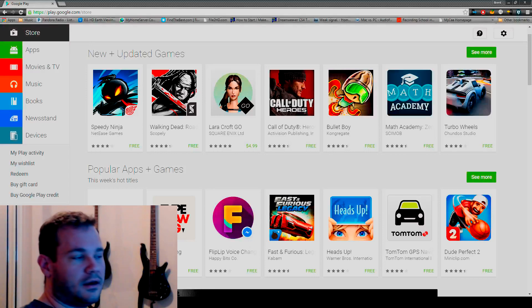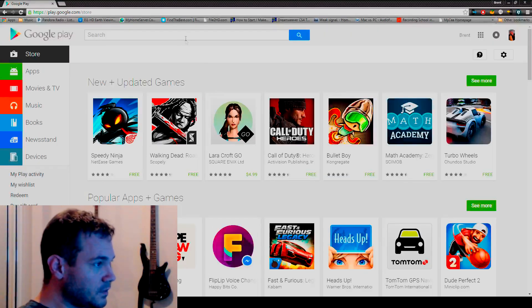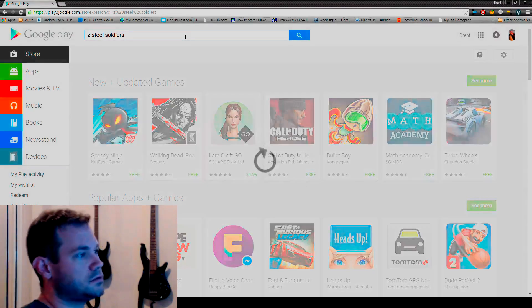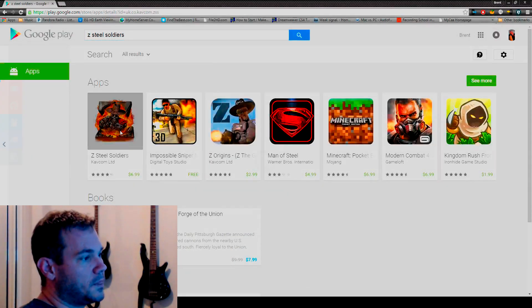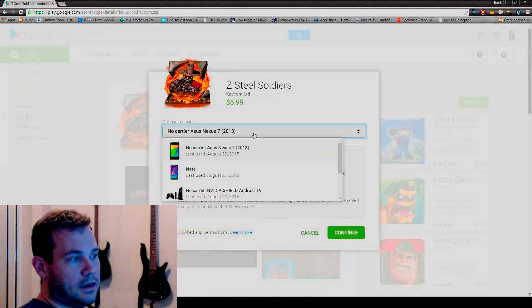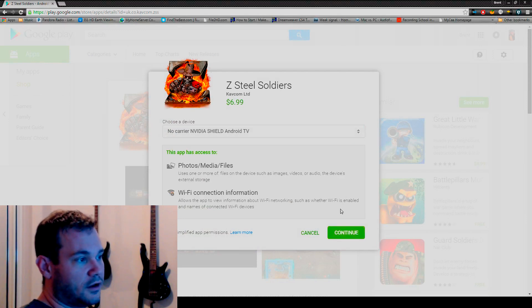The easiest way is to just go to the Play Store on a computer and type in what you're looking for. We're gonna do Z Steel Soldiers, and it'll pop up. Click the drop-down — this will list all of your devices. There you go: Shield TV, just like that.